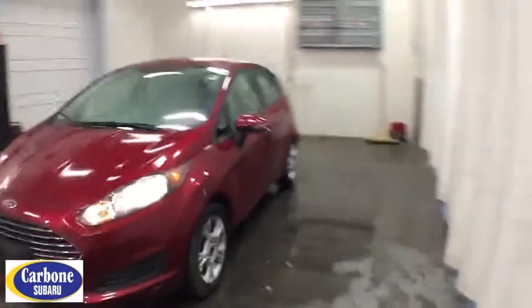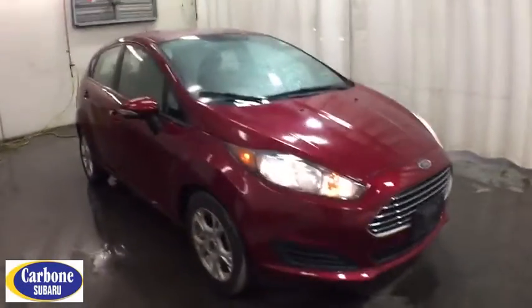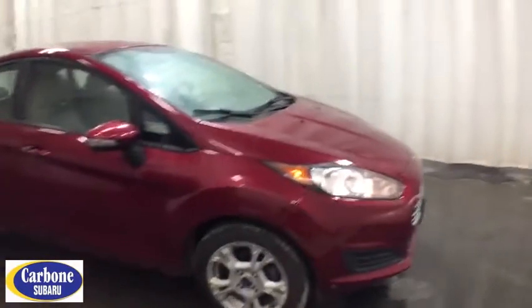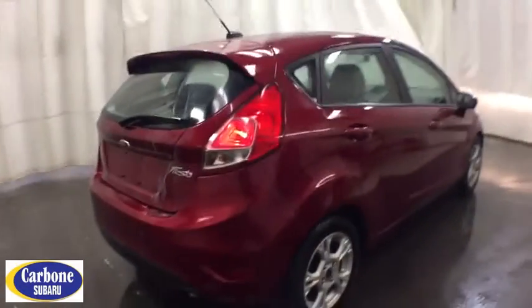The 2014 Ford Fiesta. Ford will be offering a wide range of options and accessories on the Fiesta in a play to make the Fiesta highly customizable to fit the preference of its drivers. This vehicle has less than 55,000 miles. Here are some of this vehicle's great options.